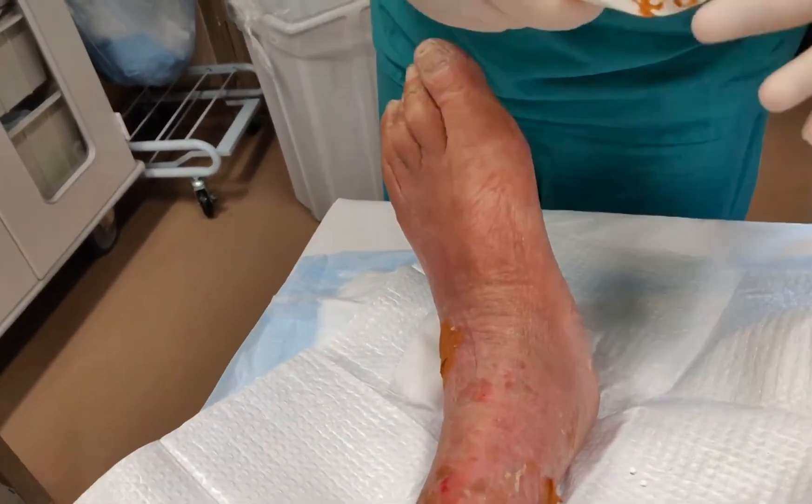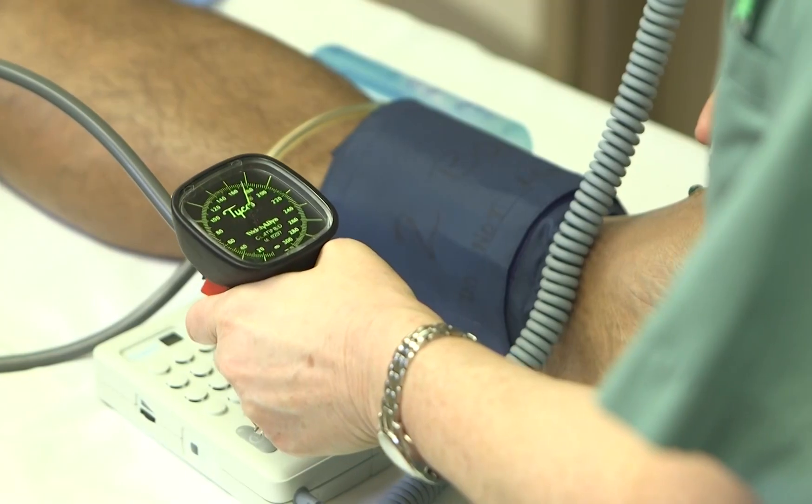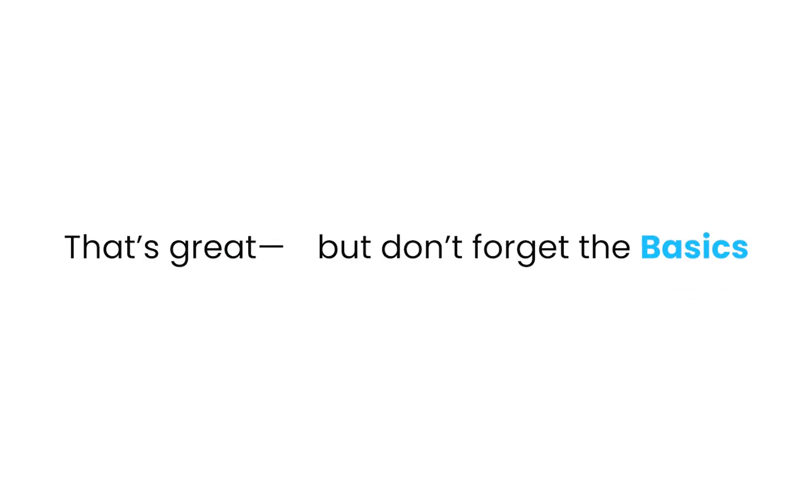If you're a beginner, don't worry about memorizing all the products and dressings. Just remember this: if you see a wound on the lower leg, especially near the ankle, always ask yourself — what's the swelling like? What's the circulation like? That question alone would get you 90% of the way there. If you're more advanced, maybe you're already thinking about ABIs, compression pressures, or even lymphedema overlap — that's great, but don't forget the basics. Even advanced providers sometimes overlook the simple truth: compression isn't just treatment, it's prevention.